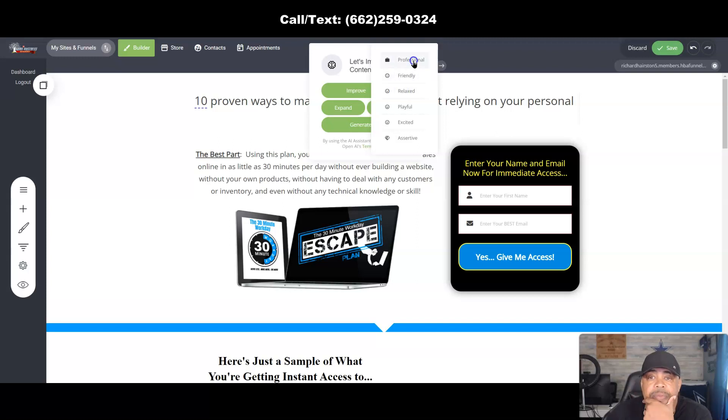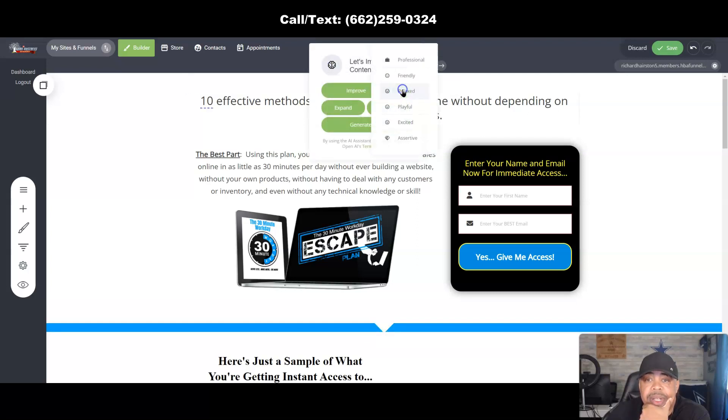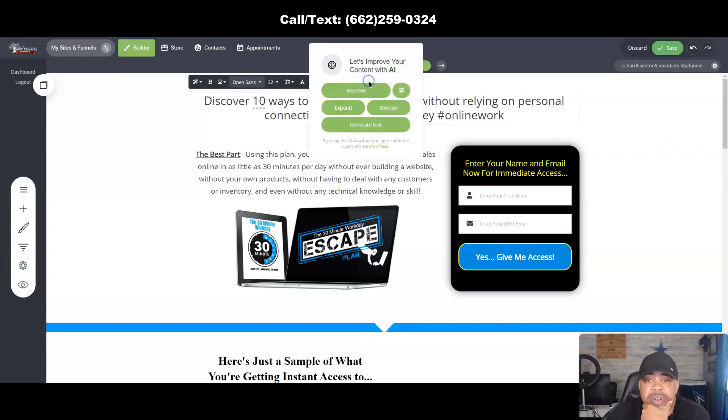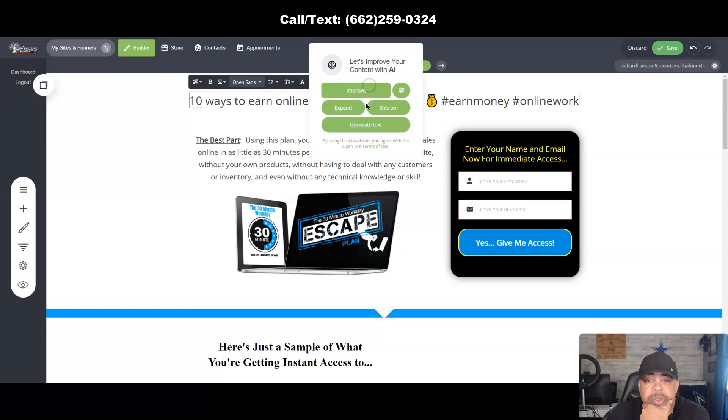Let's make that professional: '10 effective methods for earning money online without depending on your personal connections.' Let's try Friendly: 'Discover 10 ways to make money online without relying on your personal connections.' I still don't like that — let's shorten it. I'm just showing you how the tool works.